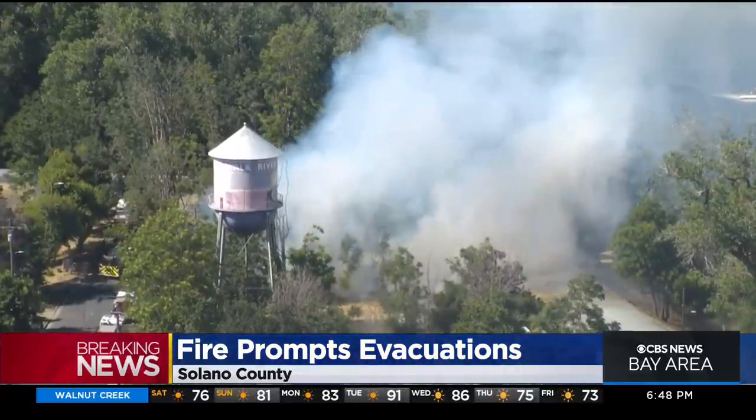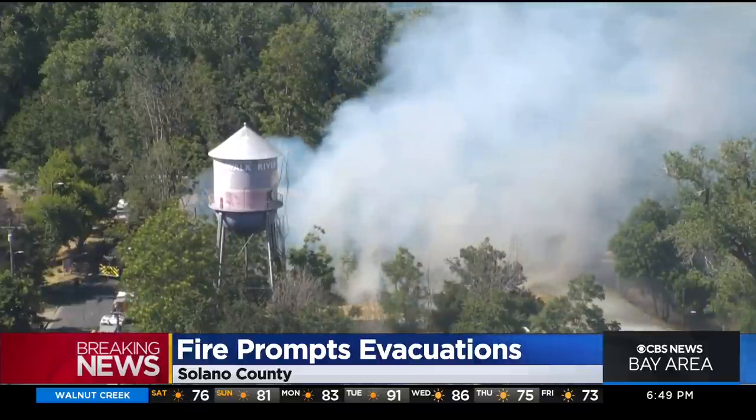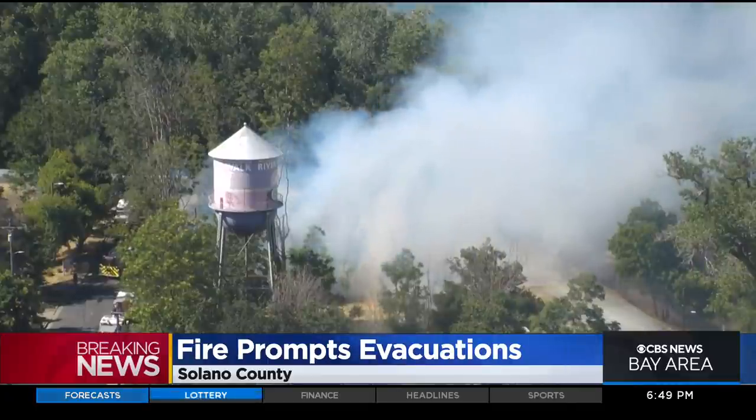The flames have burned more than 110 acres and — I need to correct that — there is no containment at last check. Apologies for that.